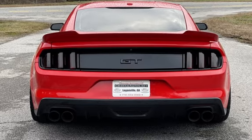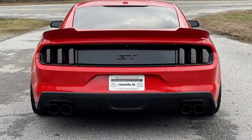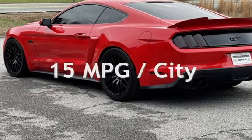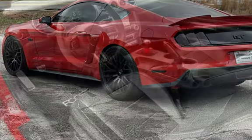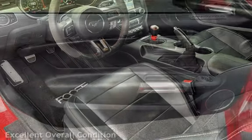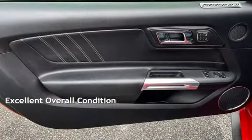This Ford has less than 96,000 miles on the odometer. Estimated fuel economy for this vehicle is 15 miles per gallon in the city and 25 miles per gallon on the highway. This vehicle is in excellent overall condition.